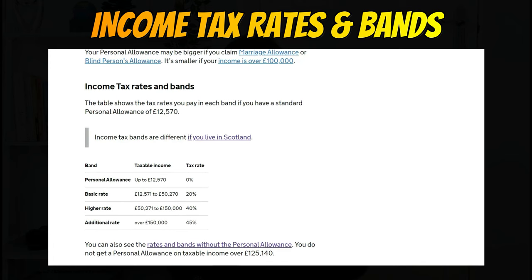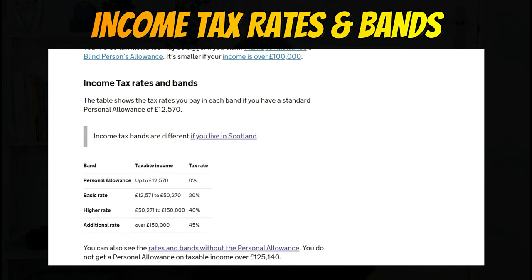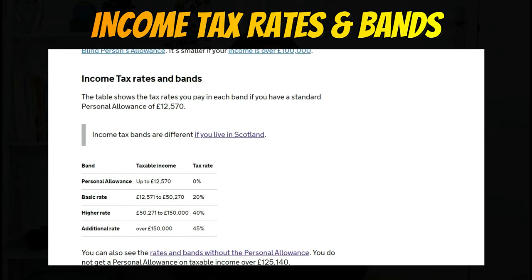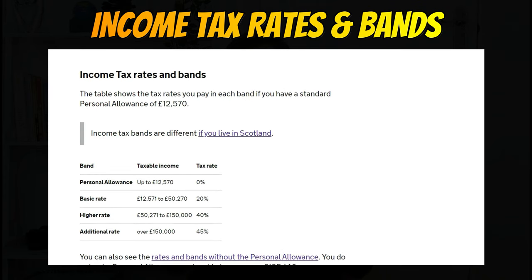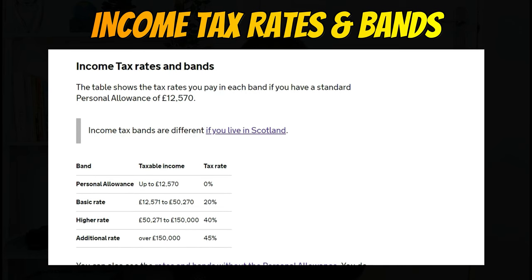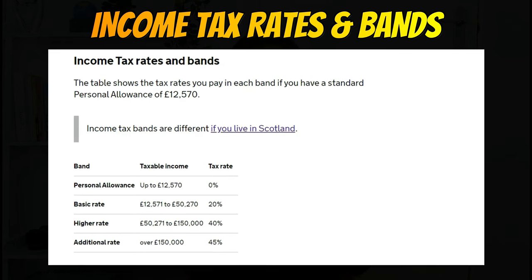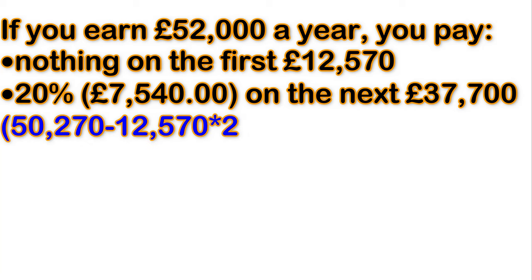As an employee, you pay 0% tax on earnings up to £12,570 for the 2021–2022 financial year. You pay 20% on anything you earn between £12,571 and £50,270. You pay 40% income tax on earnings between £50,271 and £150,000. And if you earn anything above £150,000, you pay 45% tax.